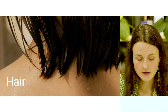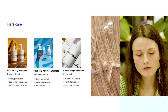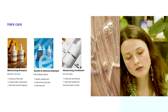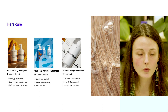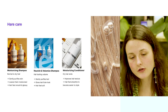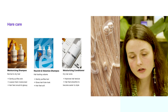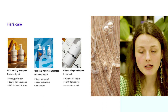Now let's go to the hair section. There are two shampoo options. The moisturizing shampoo is suitable for normal to dry hair and will gently purify the hair, leaving it moisturized, smooth, and glossy. The nourishing and volumizing shampoo is suitable for hair that is slightly lacking volume — it will purify the hair and give it a fuller look. You can also finish your hair care routine with the moisturizing conditioner, applied to the ends of your hair to improve texture, make hair feel smoother, and much easier to style.